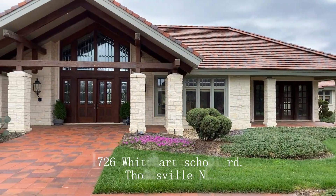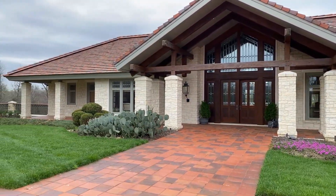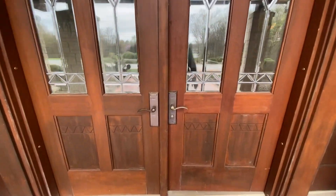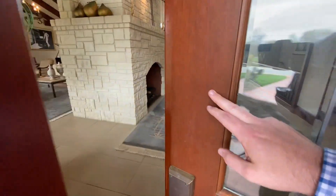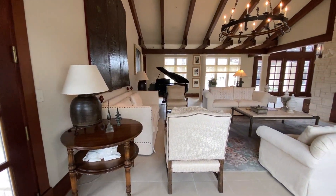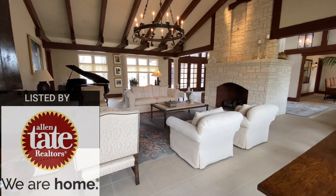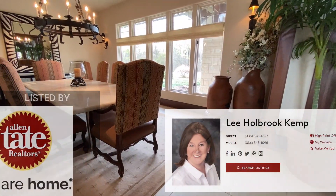This stunning home at 1426 White Hart School Road would make anyone a nice getaway. Directly inside the front door, you'll find the formal living room and dining room. This home is currently listed with Alan Tate Realtors and Lee Kemp.